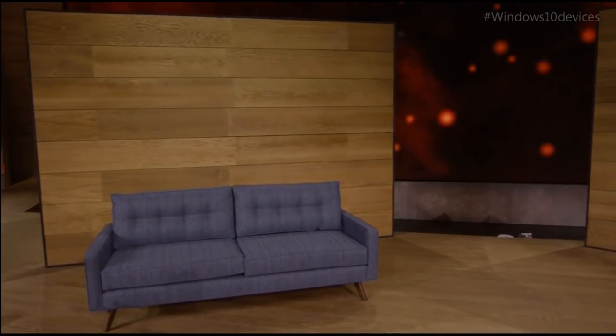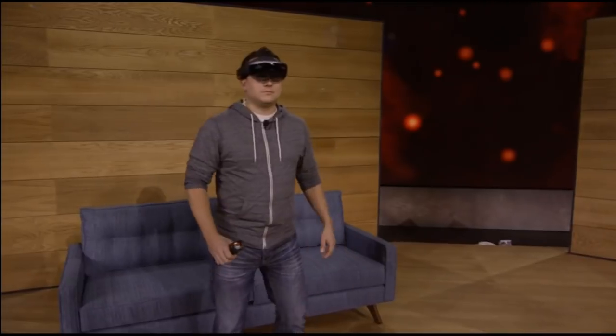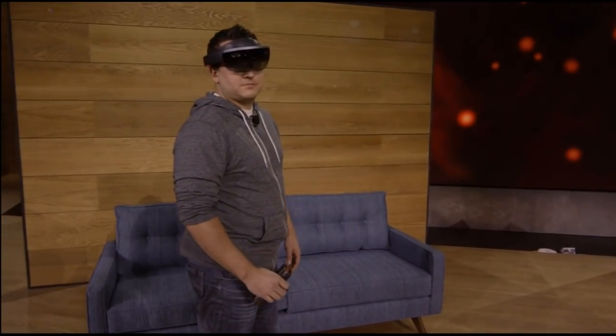Previously, we've shown you how HoloLens can place amazing holograms in your world and how those holograms can interact with the environment around you. But today, we want to take mixed reality one step further, so we've got something new to show you.